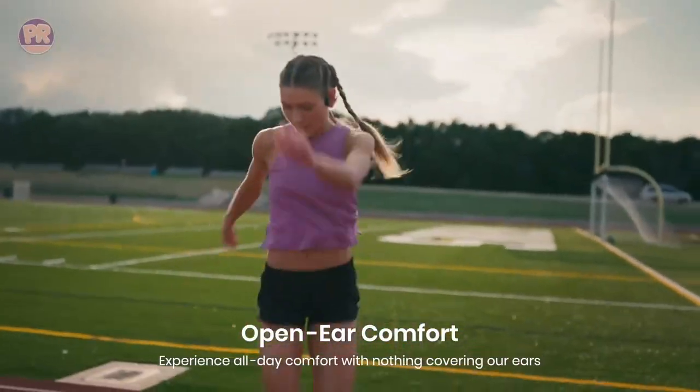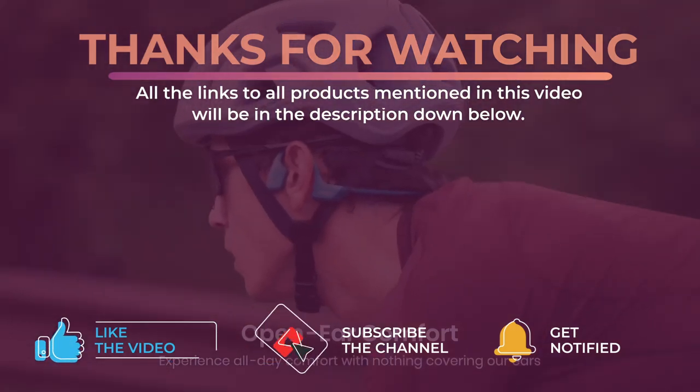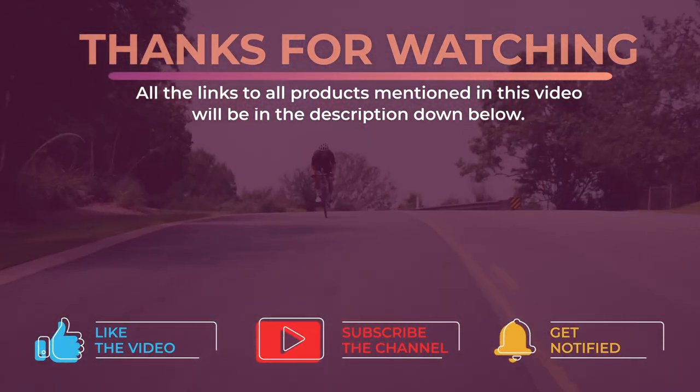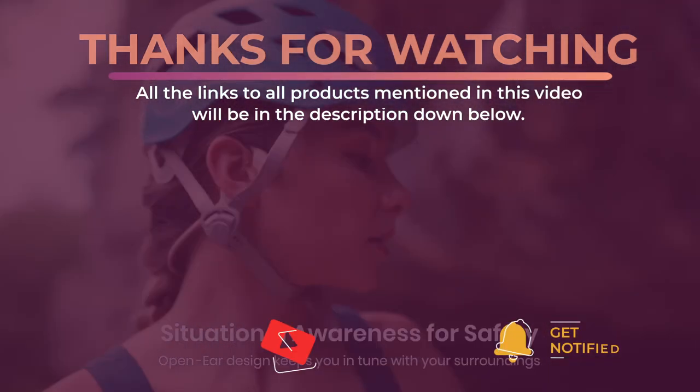Alright guys, that's all for now. I hope to see you guys in the next video. Till next time, see you later.